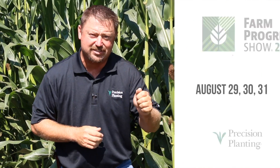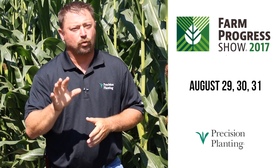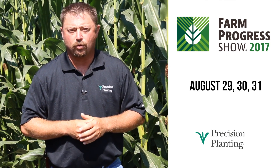In the meantime, we'd like to invite you to the 2017 Farm Progress Show on August 29th, 30th, and 31st, where we're going to have Conceal on display for you to see. All of us at Precision Planting would love to see you at the Farm Progress Show and we look forward to you seeing in person the Conceal planter attachment. Until then, thanks for watching and we'll see you on the next edition of Agronomic Insights. So long.